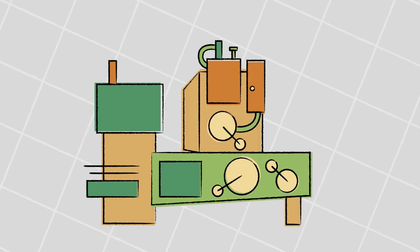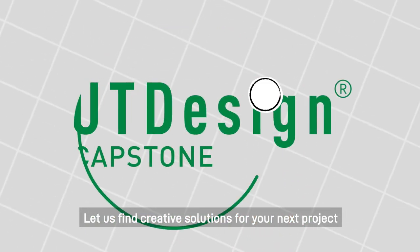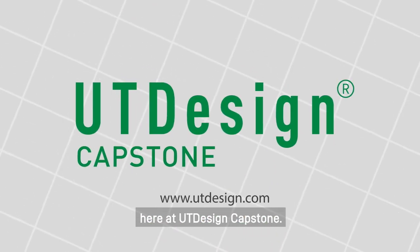So what are you waiting for? Let us find creative solutions for your next project here at UT Design Capstone.